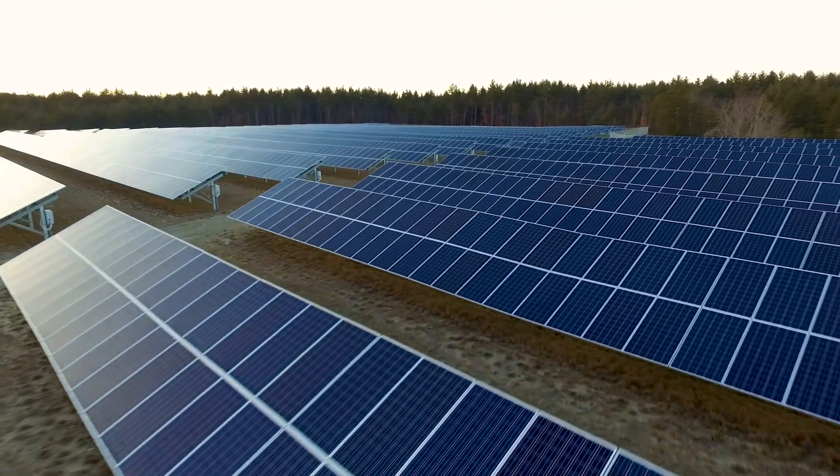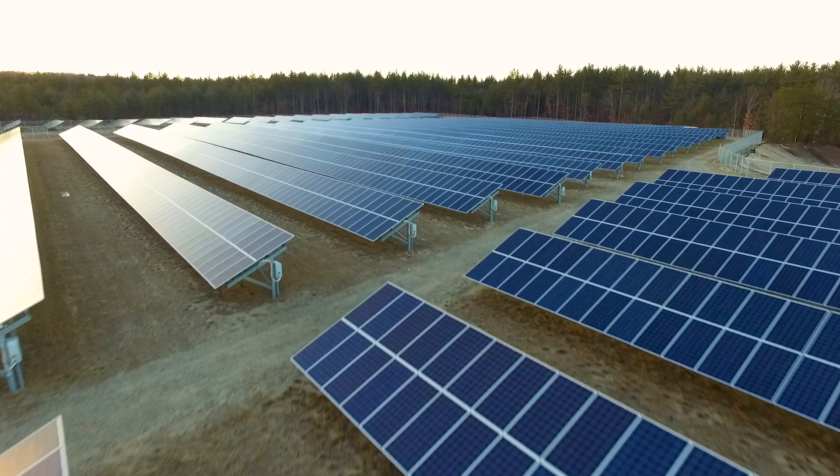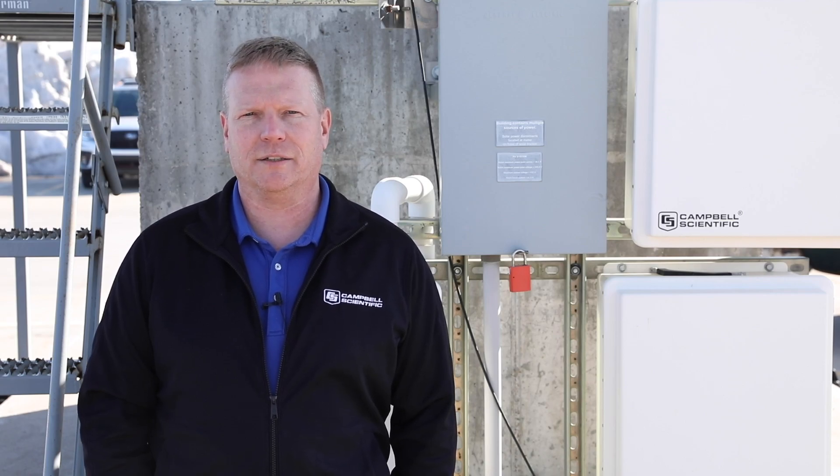The Meteo PV is expertly designed and built to guarantee a simplified data collection experience. Whether you're working on an existing project or something new, please contact Campbell Scientific to discuss your solar monitoring needs.